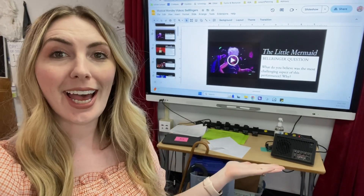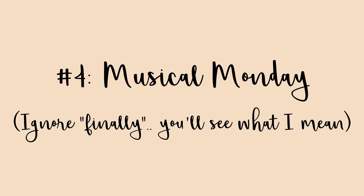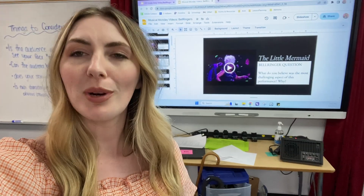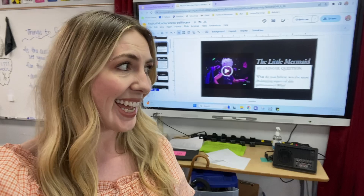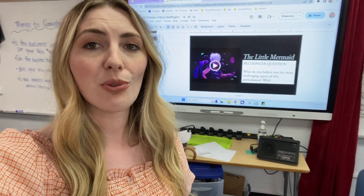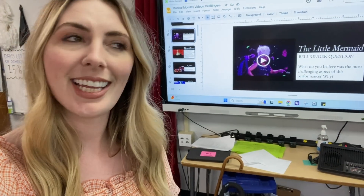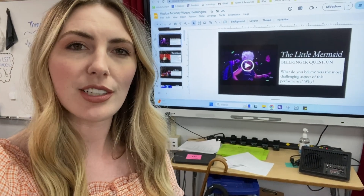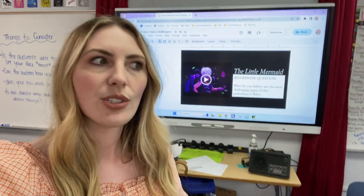Finally, we have my Musical Monday bell ringers. I start every single sixth and seventh grade class with a bell ringer question, usually related to something we are doing in class that day. But on Mondays, I exclusively show clips from musicals and have a question related to it. This is a super fun way to share different titles with kids, because you never know what's going to pique their interest.